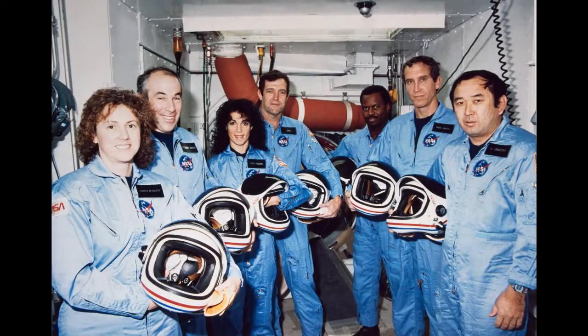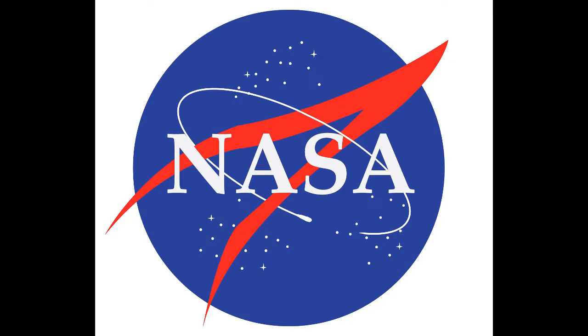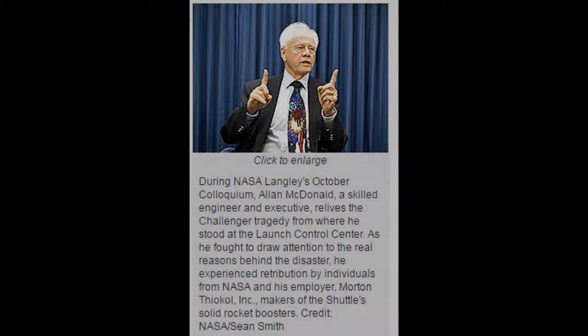The stakeholders in the event are the crew members and their families, Morton Thiokol, NASA, and taxpayers. Alan McDonald, the main engineer responsible for building the rocket boosters on the shuttle, knew the shuttle was at fault and tried explaining to NASA that the conditions were not suitable for launch, but NASA disregarded his words.